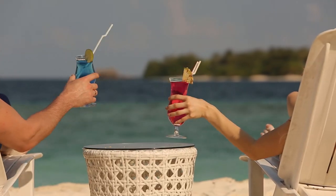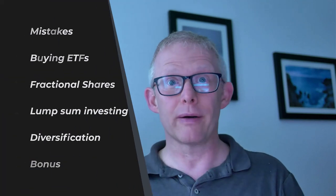Welcome to the channel. If you're new here, I am Mark of Desperately Seeking FI. There are some very costly mistakes when using the Vanguard platform and I'm going to cover four, and I might chuck in a bonus which might make it five. The first one is looking at buying exchange traded funds. What is the better way of doing it? Looking at fractional shares. Should you lump all your money in, or should we look at some form of pound cost averaging? And then looking at diversification.